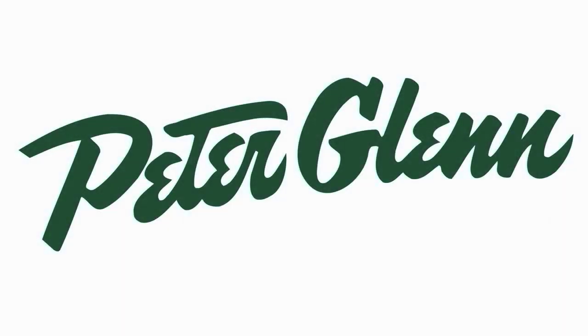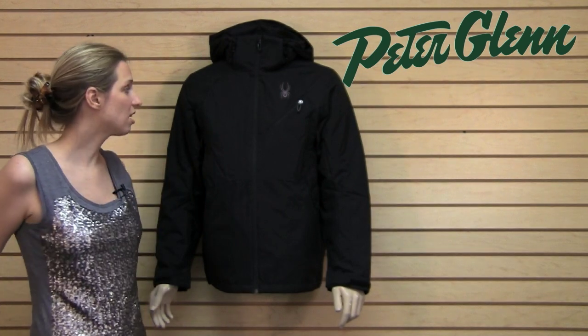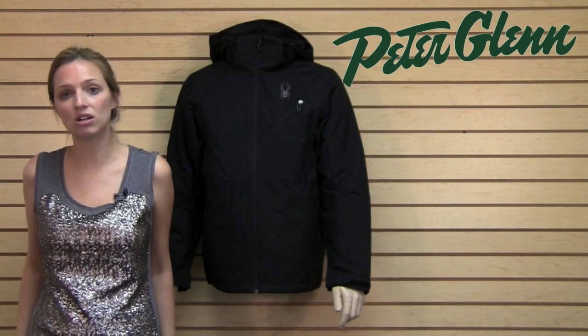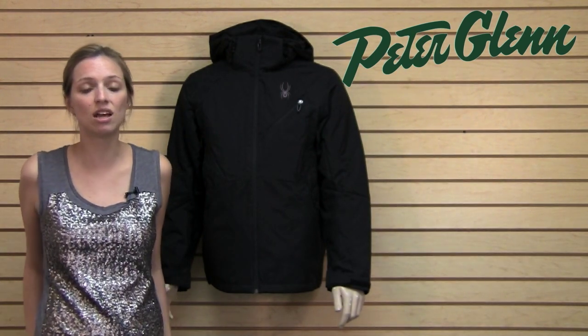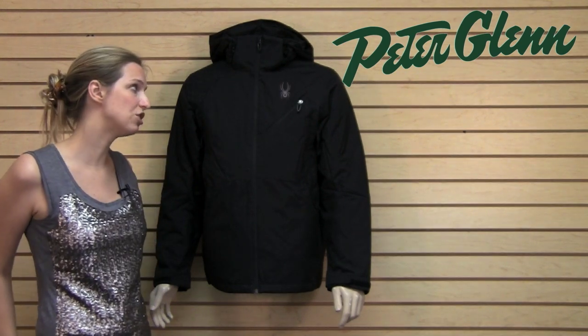Hi, I'm Laura from PeterGlenn.com and this is the Spyder Scout jacket for men for 2012. This jacket is like a Christmas gift from Spyder. It has a ton of technology in it and it's a really amazing value. You don't often see this kind of technology in a jacket in this price range.